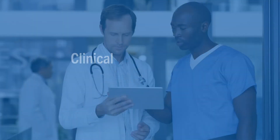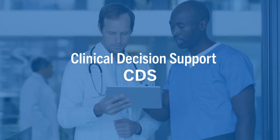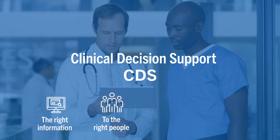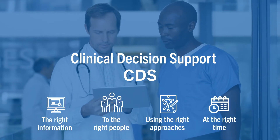Healthcare providers deliver the best care when they have access to accurate and timely patient information. Clinical Decision Support, or CDS, is an effort in the healthcare community to improve decision-making by delivering the right information to the right people using the right approaches at the right time.